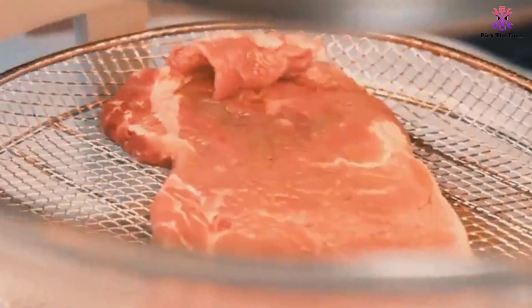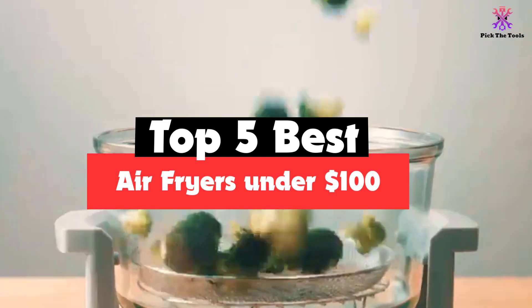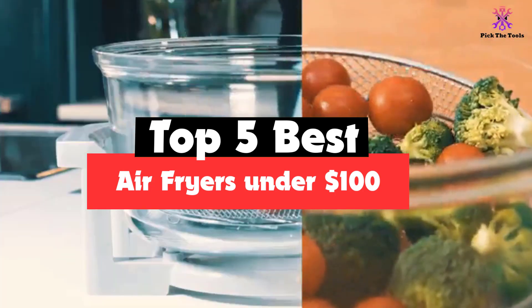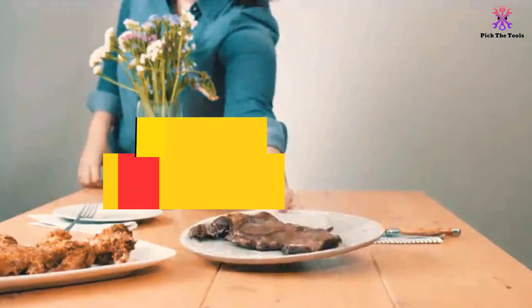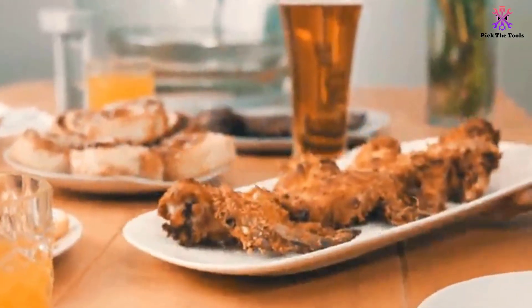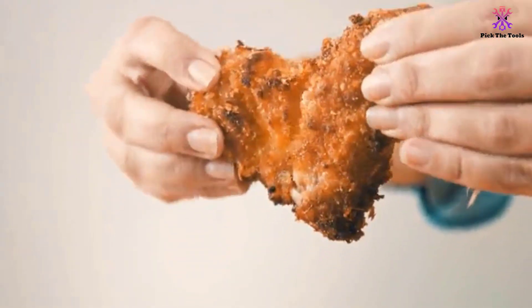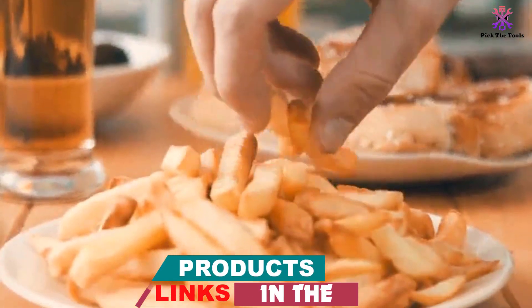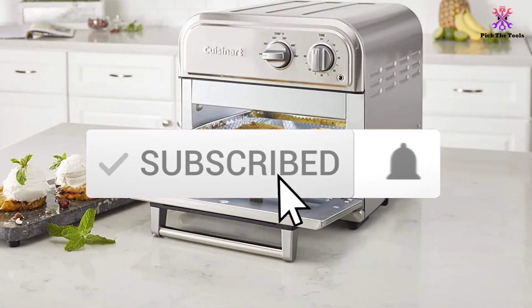Hey guys, in this video we're gonna be checking out the top 5 best air fryers under $100 that are available on the market for their true quality. I made this list based on my personal opinion and hours of research, and have listed them based on popularity, quality, price, durability, user opinions and more. If you want to see more information and the updated price, you can check out the description below and also make sure to subscribe for more reviews.